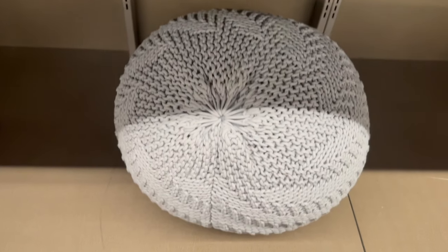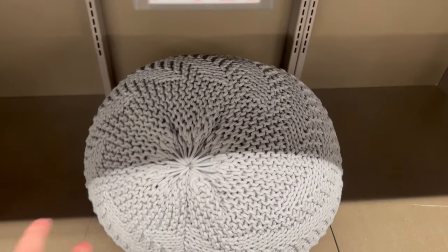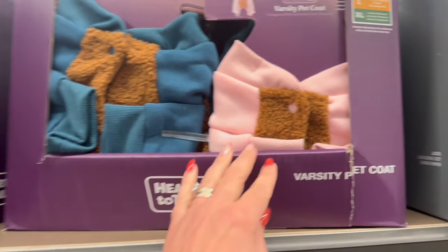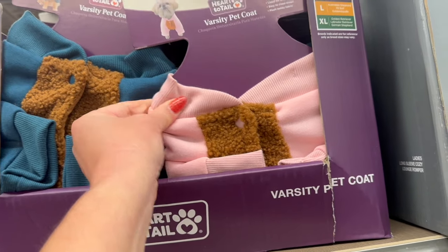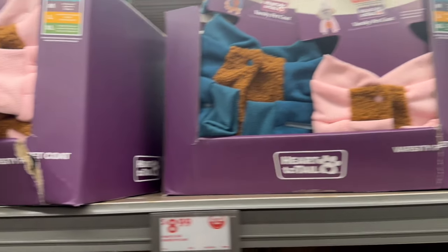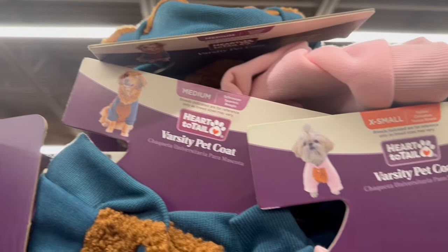Look at this big decorative poof ball — that is $39.99, and it's really hard. For $8.99 you can get some cute little varsity pet coats. They have pink and green, and those little dogs look really happy, warm, and cozy.